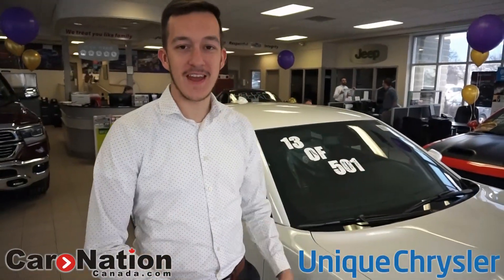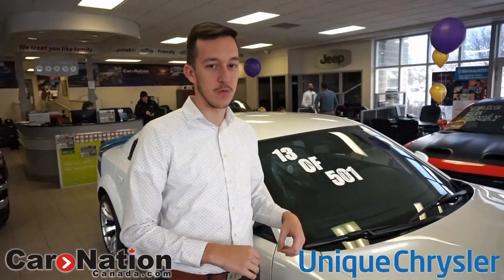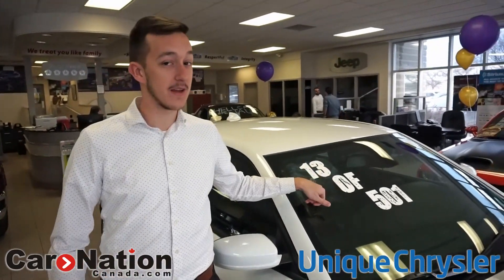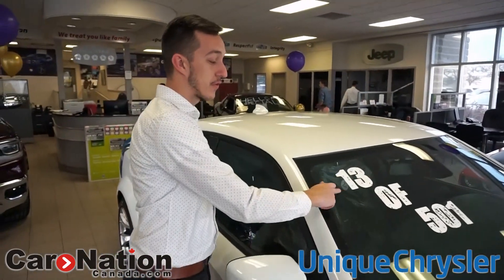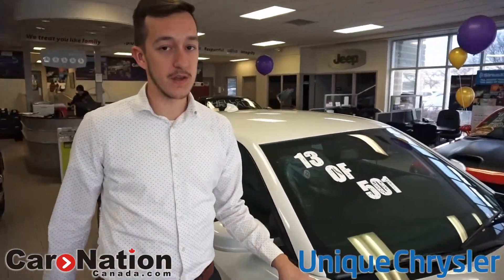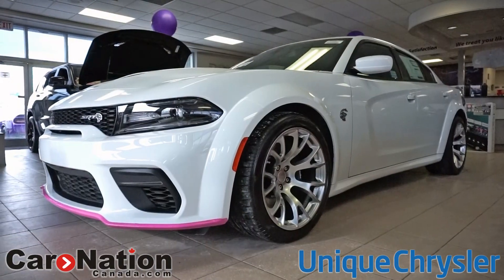What is going on YouTube? Stipe here today at Unique Chrysler, and here in the showroom we actually do have something quite special. Now you might be looking at the windshield and getting a glimpse of this, but yes it does say 13 of 501 — and what that means is you might already know what this vehicle is behind me: it's a Daytona Hellcat Charger.